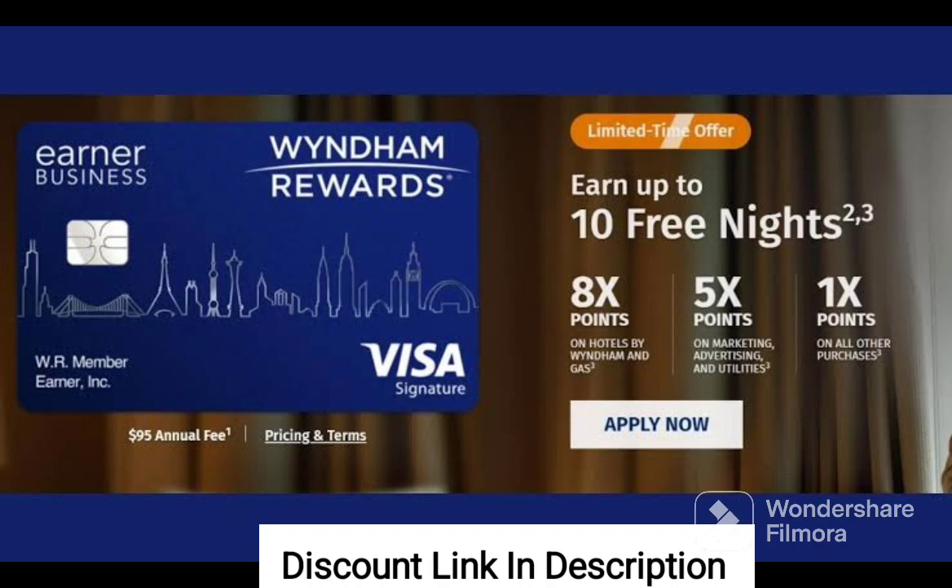Another advantage of the Business Credit Builder is that it doesn't require a personal guarantee. This means that business owners won't have to put their personal assets on the line to secure credit. This can be especially important for new businesses or those with limited resources.